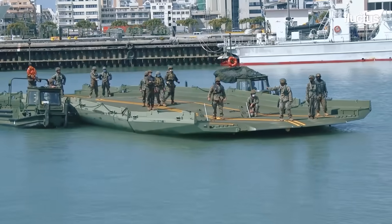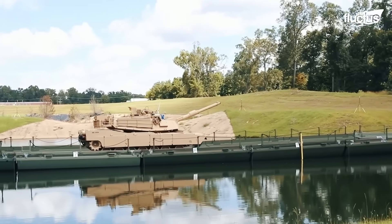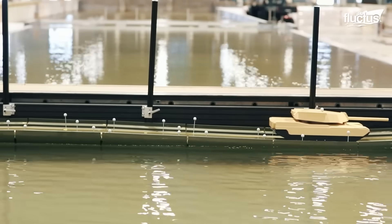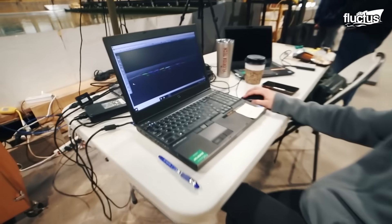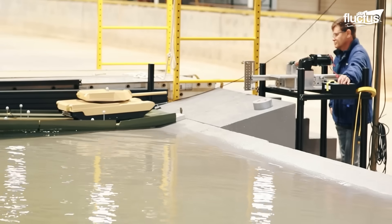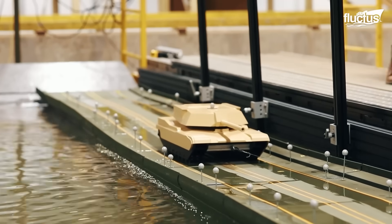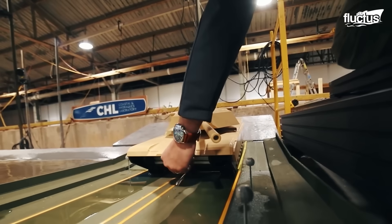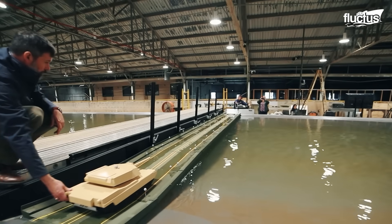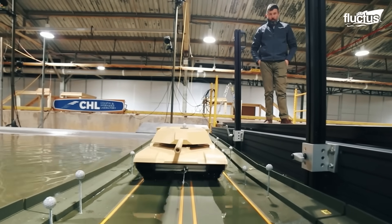Even though these bridges are engineered to support substantial weight, their limits are often tested when behemoths like the M1 Abrams tank want to roll across. The engineers at the U.S. Army Engineer Research and Development Center take on the challenge of testing and evaluating the load-bearing ability of IRBs under heavy loads. They use a small-scale prototype of the M1 Abrams on a scale IRB to identify hydrodynamic forces, and the data is then correlated to real-world applications to make the required improvements.